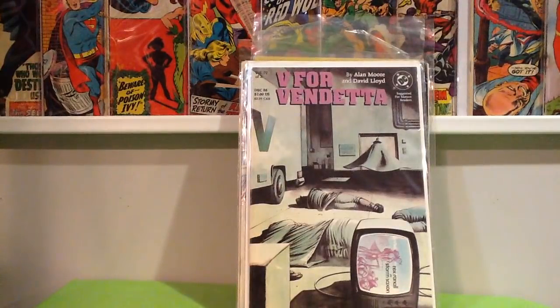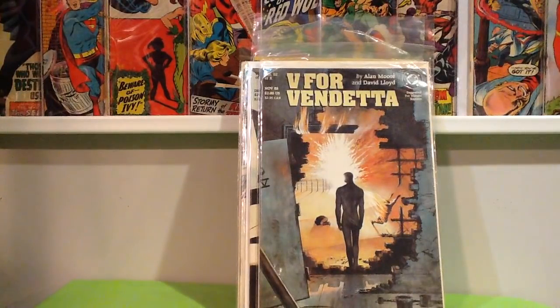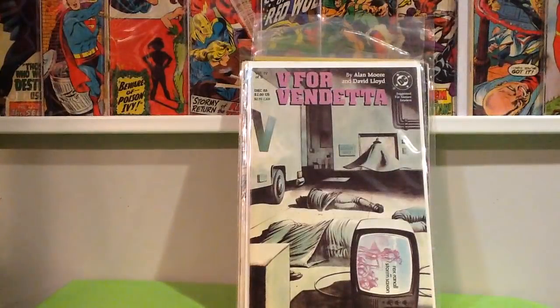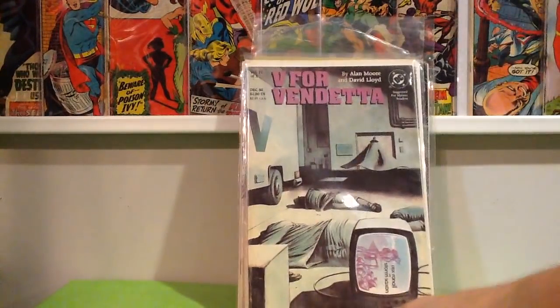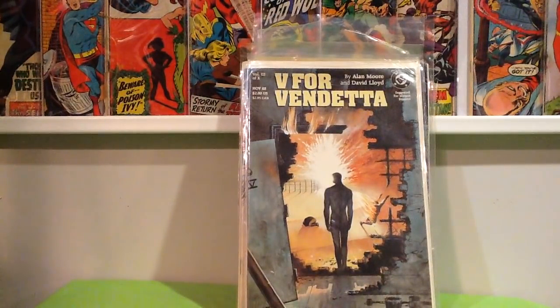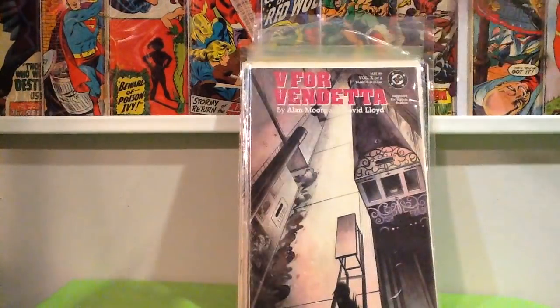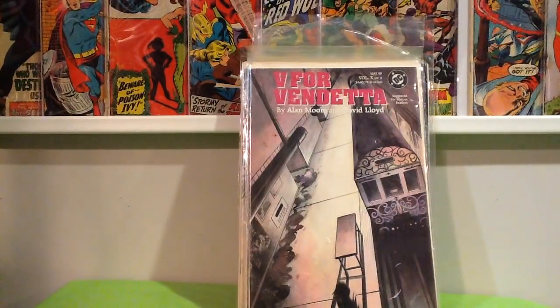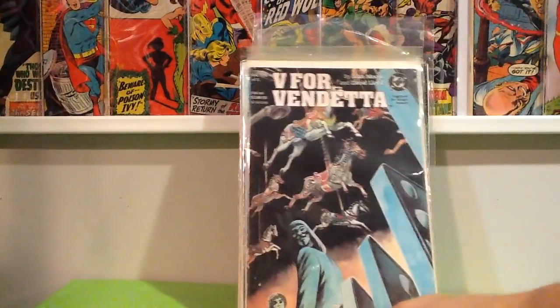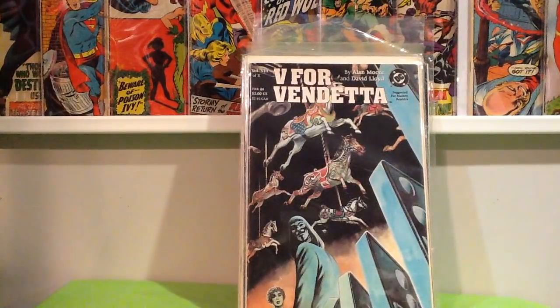I've got to re-bag a lot of this stuff. Number 3. Actually I have two copies of number 4 — so that's two copies of 4. Copy number 3. Number 10, and number 9, and number 8. Any time you can pick stuff like that up for a dollar, I'm definitely going to do it.